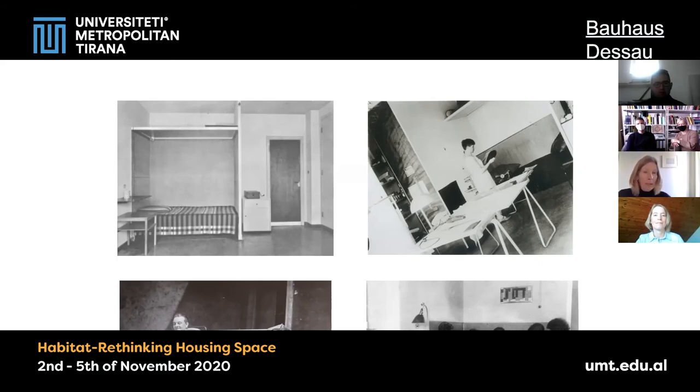One of the more modern features are the small balconies — we have seen them from outside — and here you see Richard Paulik on his balcony enjoying life.